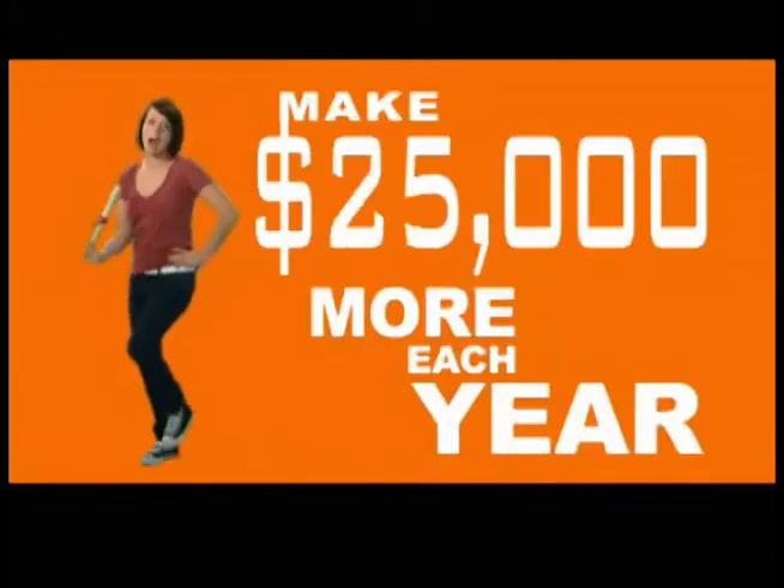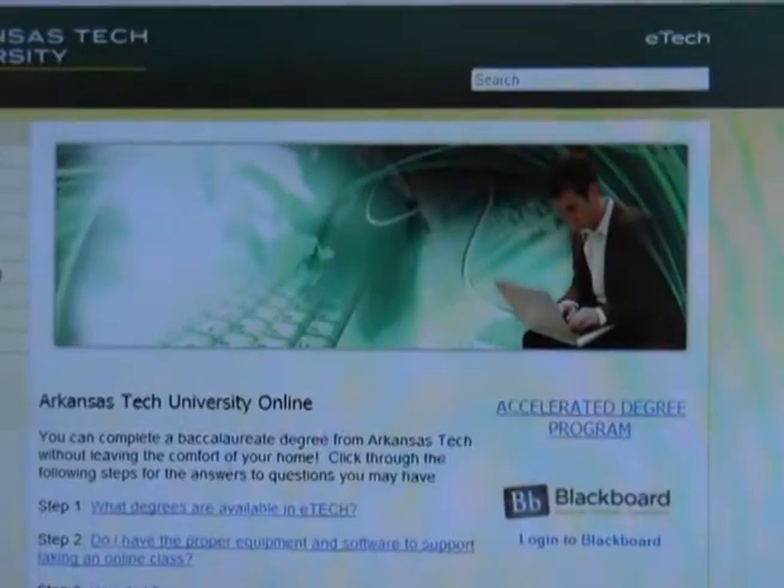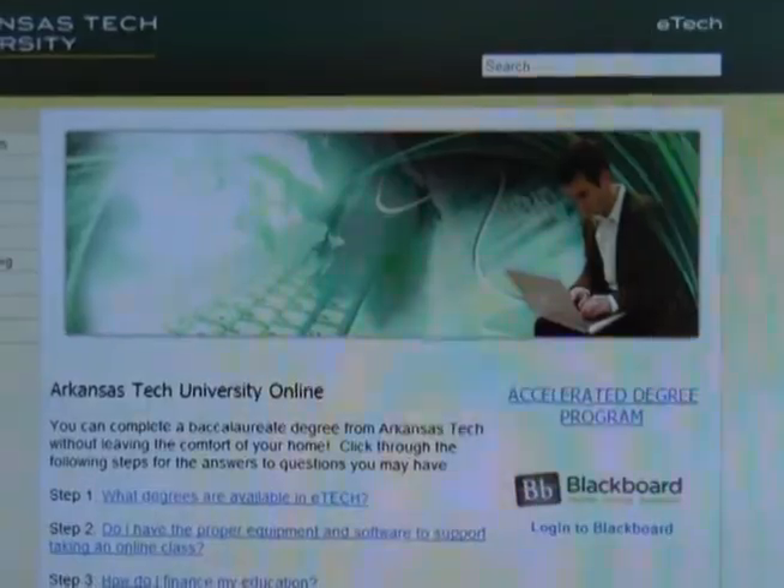We've all turned on our TV at least once seeing one of these commercials, or something like it, promoting students to go online and get their degrees. Arkansas Tech is offering its newest program, the E-Tech program, run by Dr. Hannah Norton.